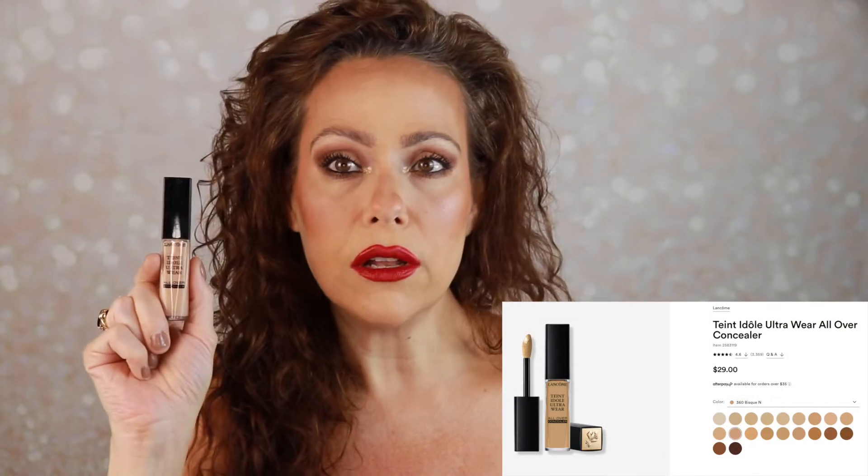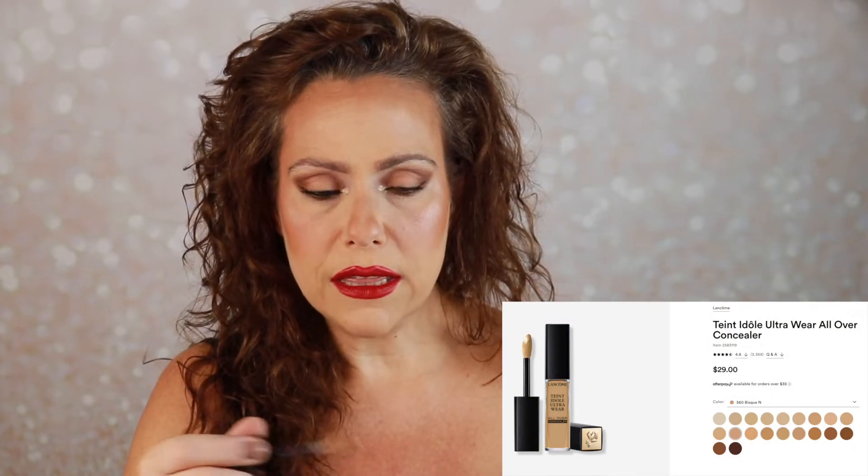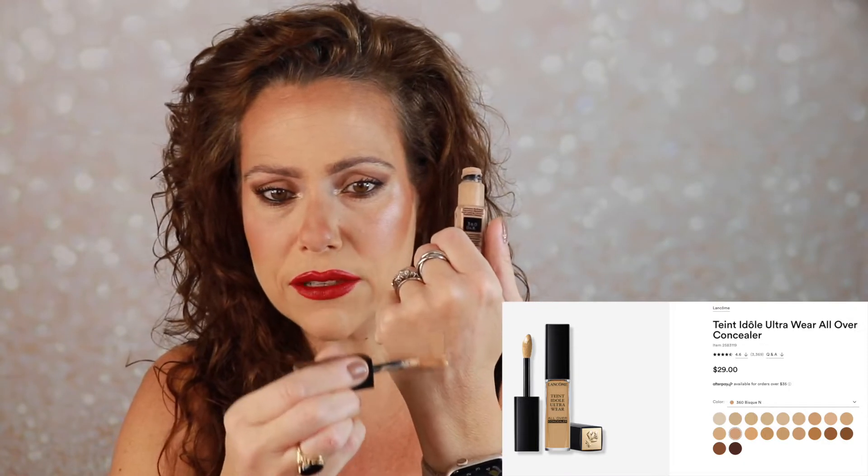Next is the Lancome Tint Idole Ultra Wear Concealer. I do like it but don't find myself reaching for it. I think it could be my fault because the shade is a little too dark, and it may oxidize — wherever I spot conceal looks even deeper about halfway through the day. For that reason, this one is going to go.